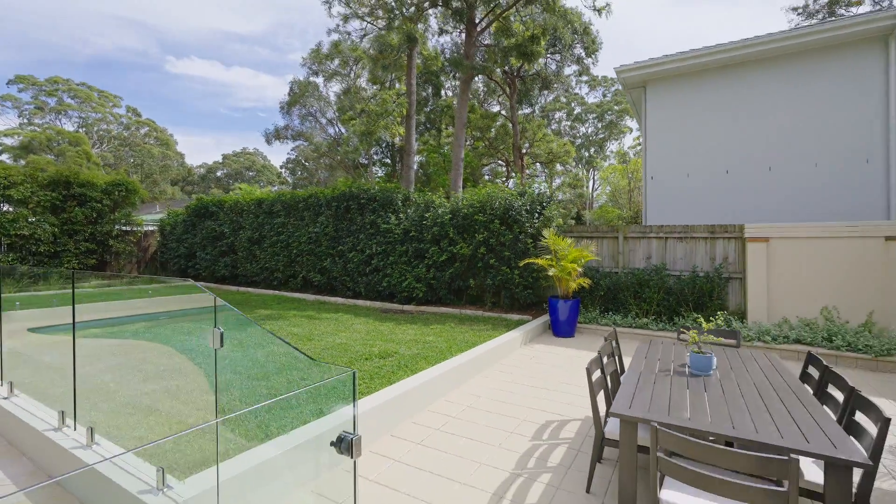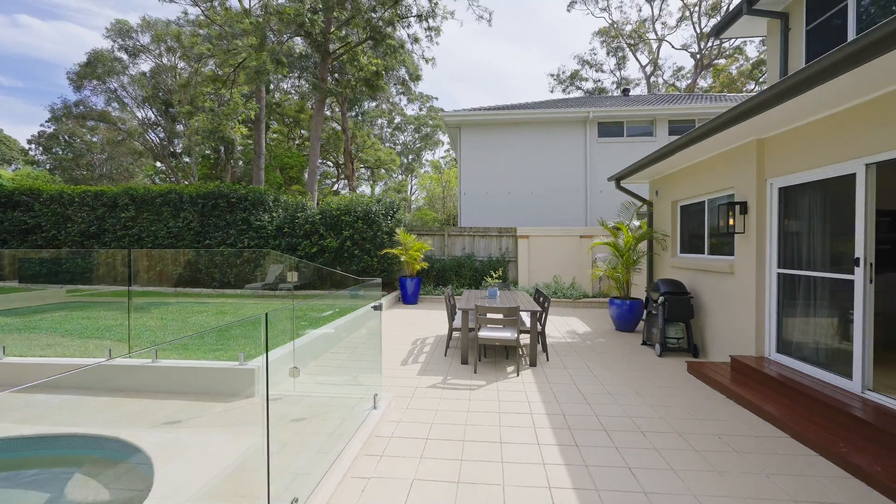So much space and character in such a wonderful location. You really need to walk through to appreciate its full beauty. We look forward to your inspection.